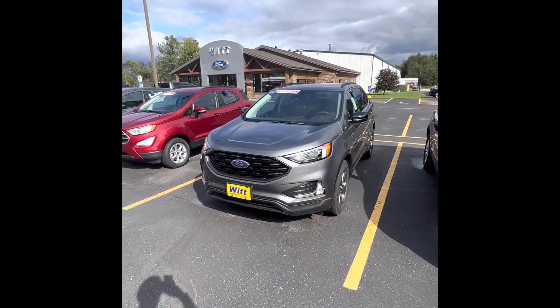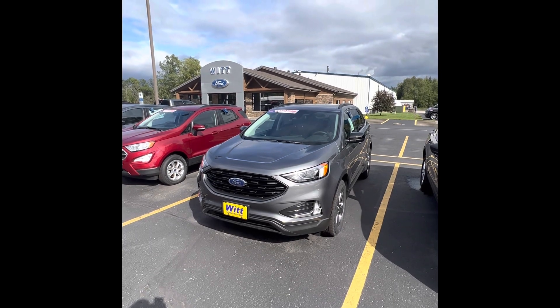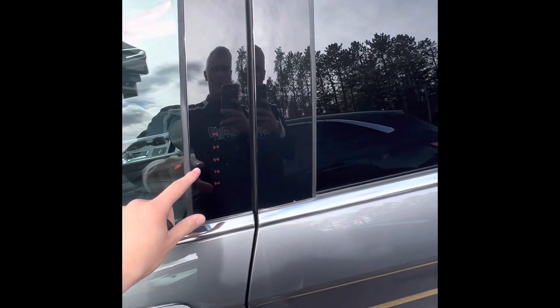Hey guys, Teeq Sadowsky here at Whip Ford & Krivitz. Today for you we got the 2022 Ford Edge SCL. On the outside it's going to be silver and we also have a door coat.